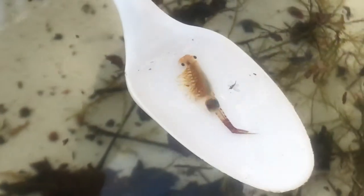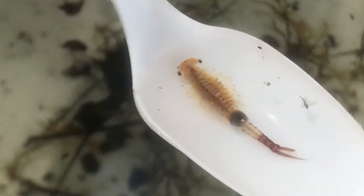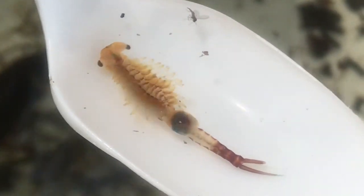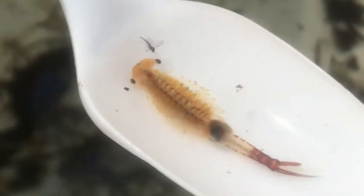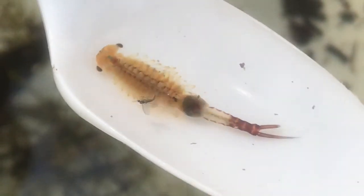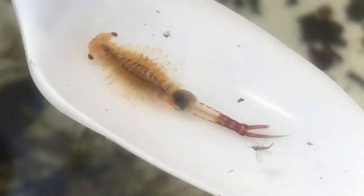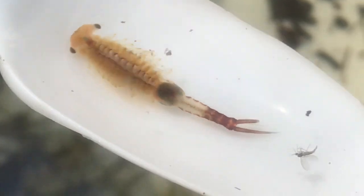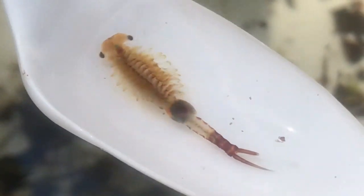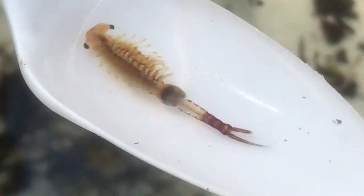This creature is called a fairy shrimp. This is a mature female, and in the center of her body you can see her eggs or her brood pouch. You're also going to see the feather-like appendages underneath their body, which they use to breathe. This animal is also a very important living thing to help filter bacteria in the vernal pool. They swim upside down, which allows them to move those appendages to get air.